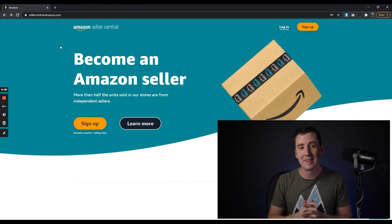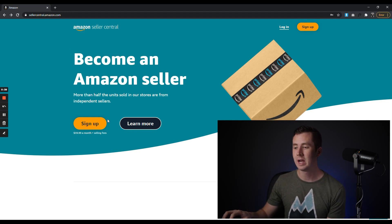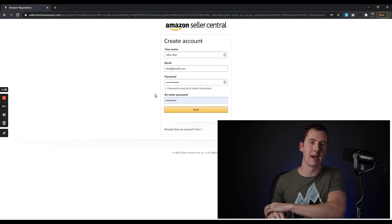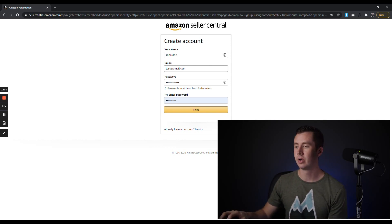Now let's actually begin the process of signing up for a Seller Central account. Go to sellercentral.amazon.com — you can also just Google 'Seller Central.' On the home page, click 'Sign Up.' Next, you can create a new Amazon account. You likely already have a personal account you use to buy things on Amazon, so you're going to want to create a separate account for your business. Use your name, put in your email, make up a password, and click Next.